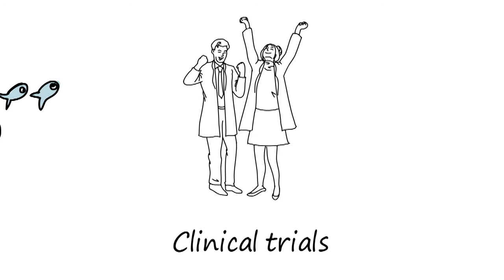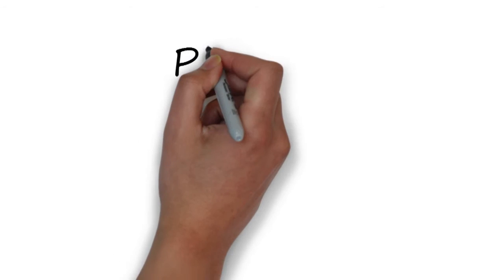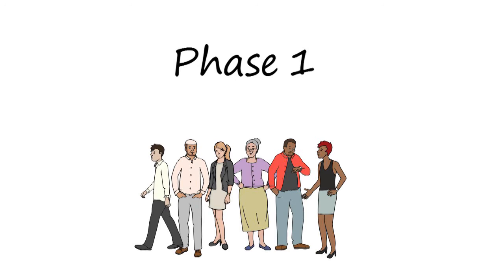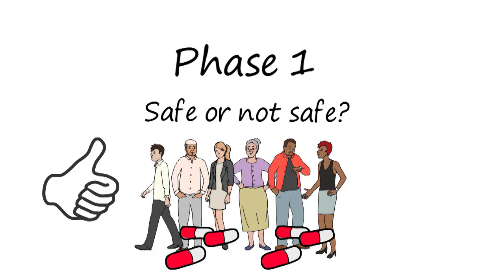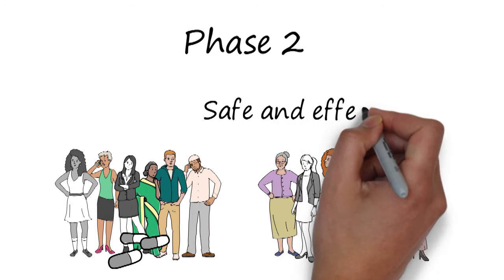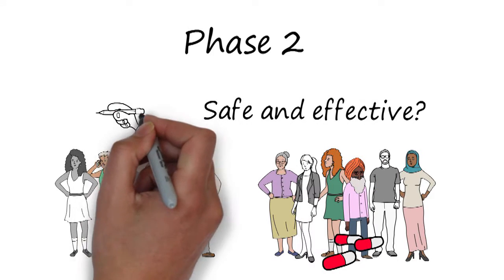Clinical trials are crucial for developing new treatments. There are three phases. Phase 1 tests the new treatment on a small group of healthy people to see if it is safe and to identify side effects. Phase 2 begins to analyse effects as well as safety for people diagnosed with the condition, testing it against a placebo.